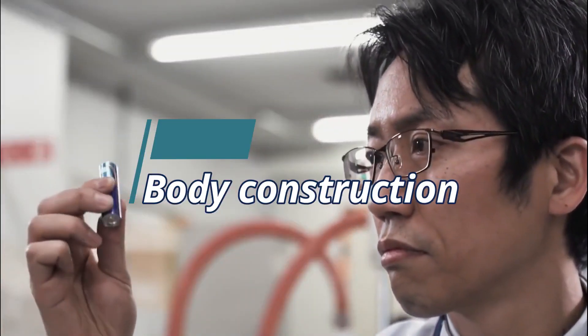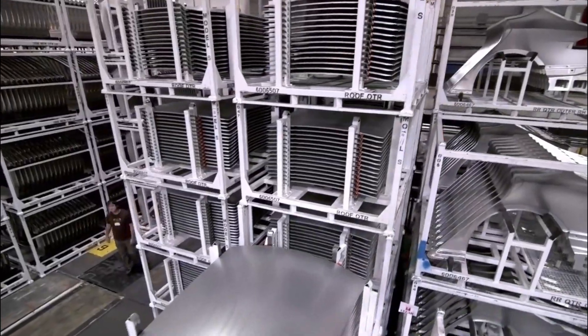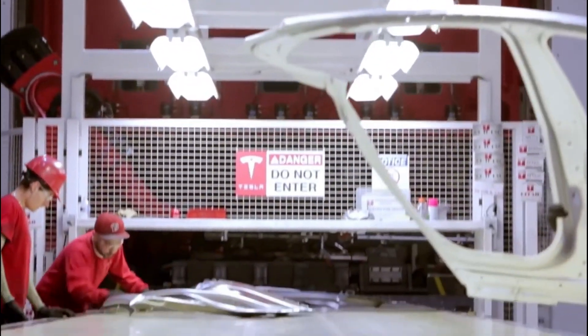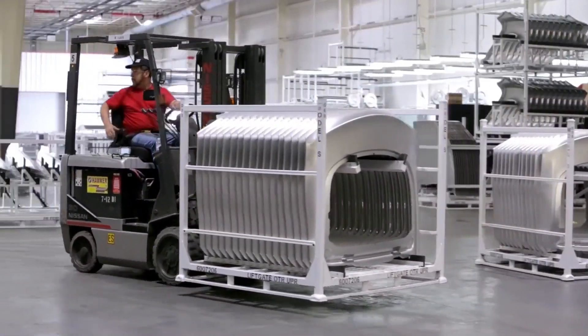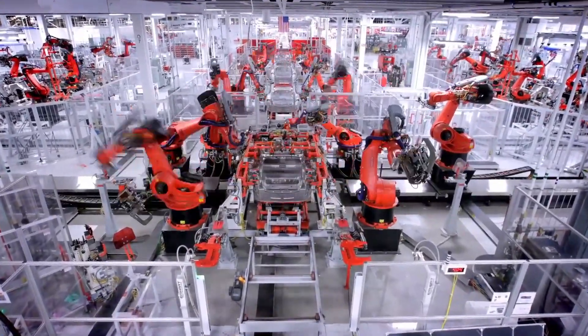98% of the Tesla Model S body is constructed from aluminium and is produced from between 50 and 60 separate coils of aluminium, each for various components. The coils are unwound, flattened, and cut out in a blanking machine. Additional cutting is also done using a laser cutter. The total weight of the aluminium used in the Model S is around 410 pounds. A robot then transforms the aluminium blanks and feeds them into the tandem press lines, where the sheets are stamped into the various panels of the car.